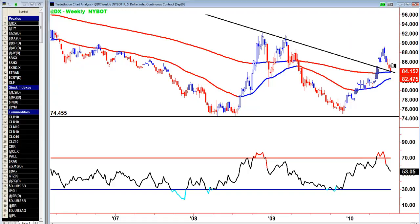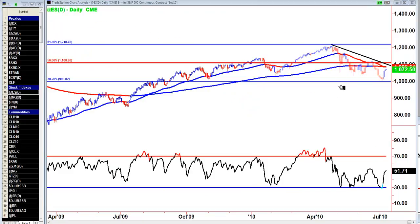It's broken through trendline resistance and come back to test it. This is support with the 200 EMA. That ticks a lot of boxes for an argument for the dollar to move back out and upwards.